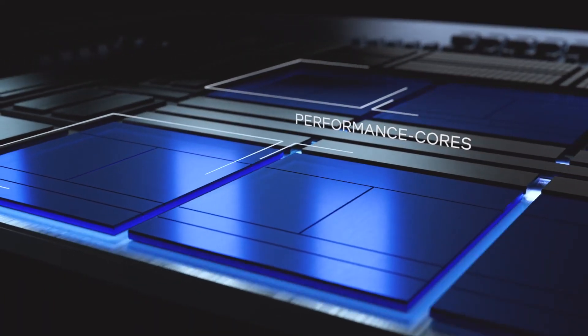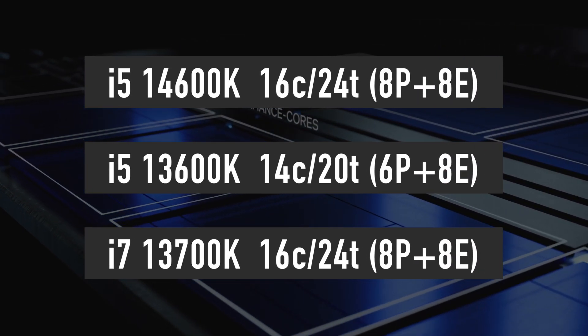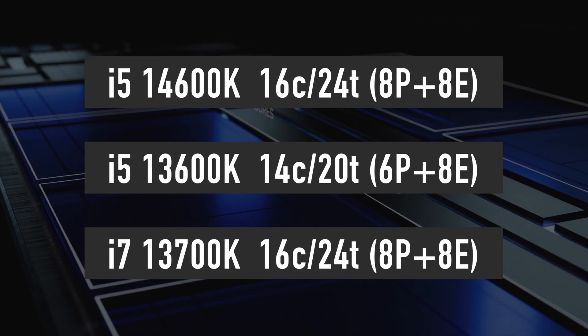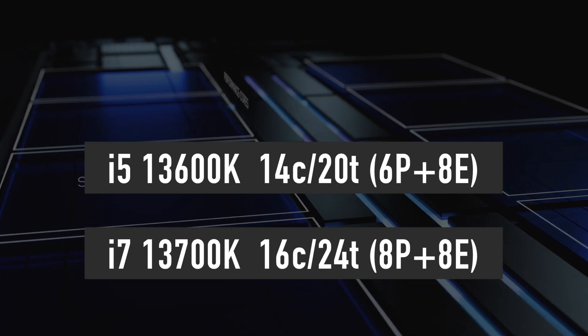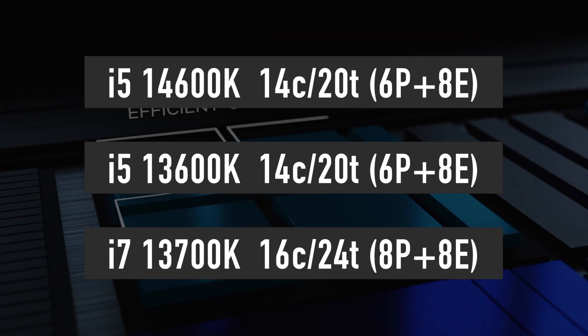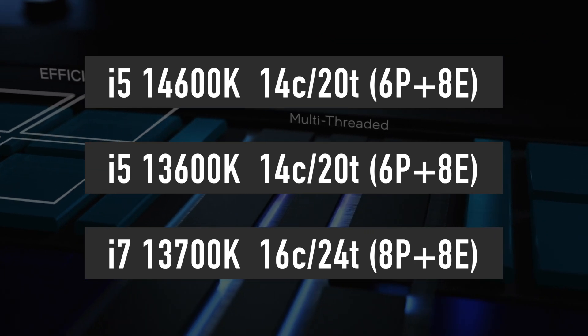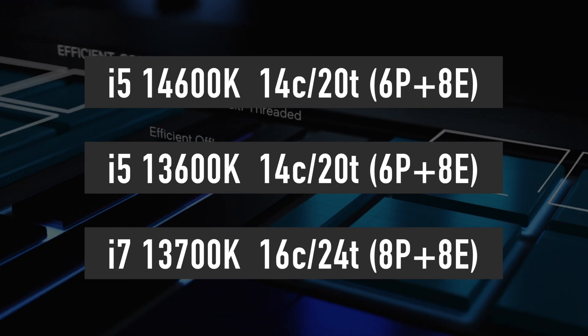Now let's talk about the i5-14600K. A recent leak by Red Gaming Tech suggests that the 14th generation i5 and i3 processors are getting more cores compared to the 13th generation. However, this new report by BenchLife contradicts it, claiming that the new i5-14600K features the same number of cores as its predecessor, the i5-13600K.